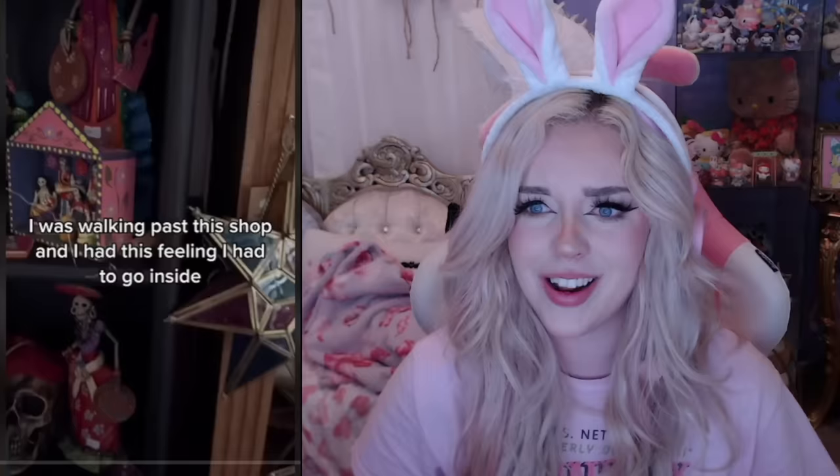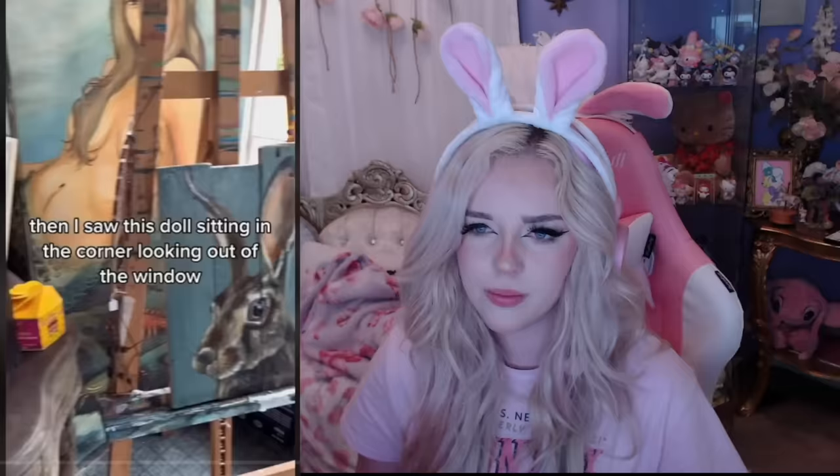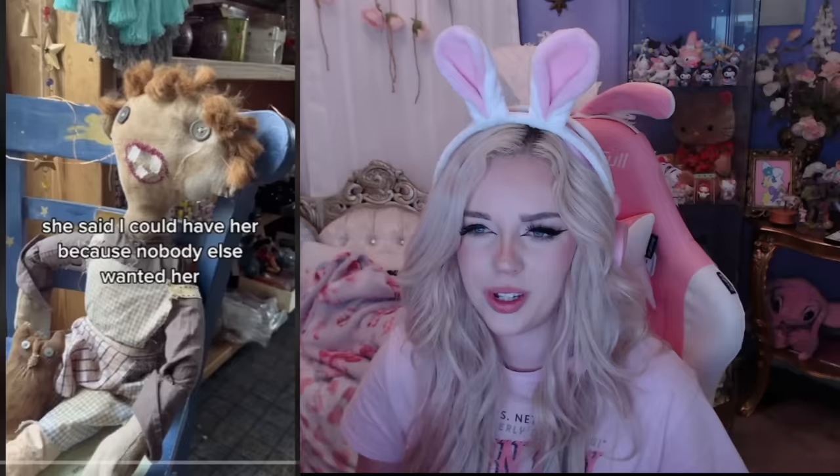How do these dolls keep getting scarier? This is how someone came to own a haunted doll — it just moved its head. They were at a shop and had a feeling they had to go inside. It seemed like a pretty normal shop, then they saw this doll sitting in the corner looking out the window. They asked the owner about the doll and she said her name was Martha — she'd been left on the doorstep and nobody else wanted her. Since bringing her home, there have been weird happenings like lights turning on, and she was even caught moving on camera. Martha is a whole thing to process.